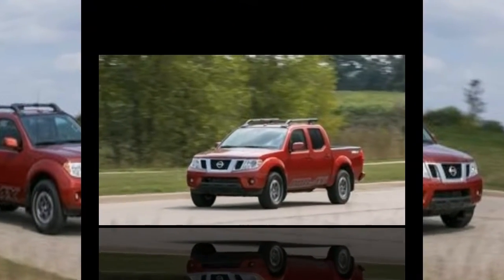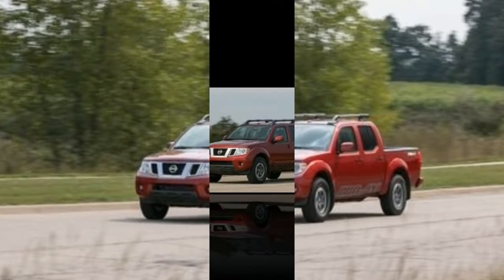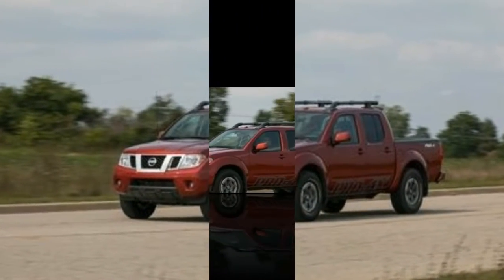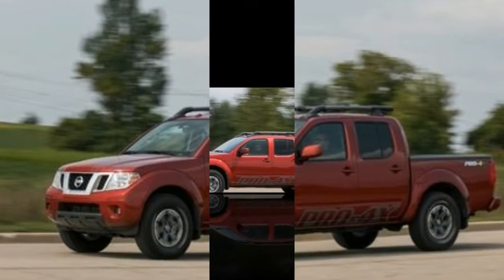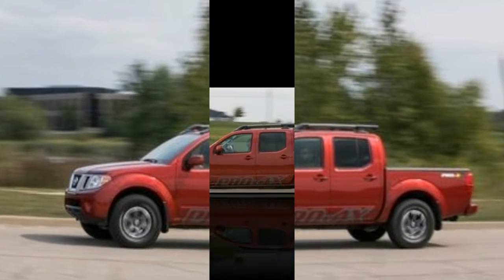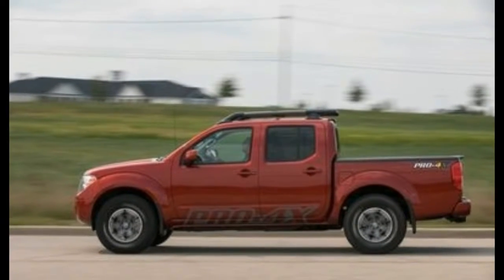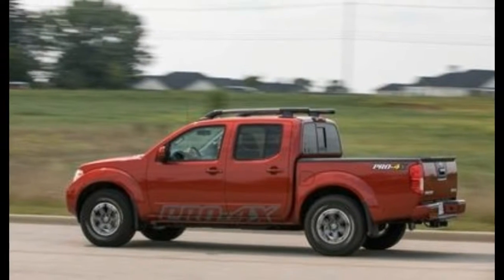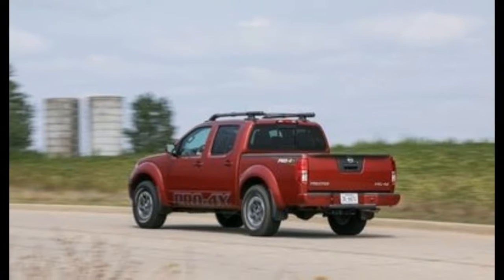The Frontier is best suited for work duty and starts at less than $20,000 for the base S trim. Unfortunately, that setup has the lowly four-cylinder and rear-wheel drive. We prefer the more powerful V6, automatic transmission, and four-wheel drive, which become available on the SV model for $28,585. The Frontier's crew cab has limited legroom and costs another $1,530 as equipped, so sticking with the extended King cab model makes sense.